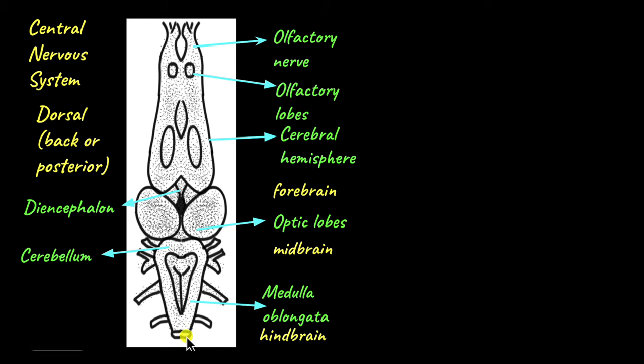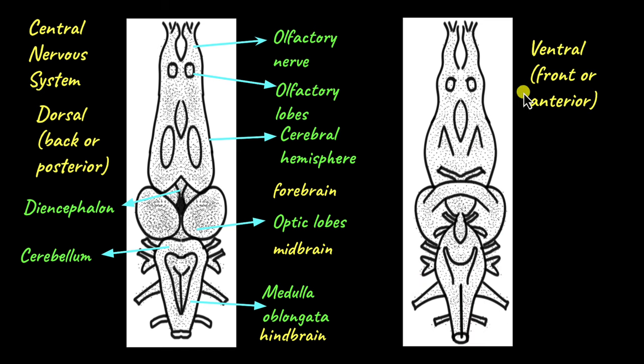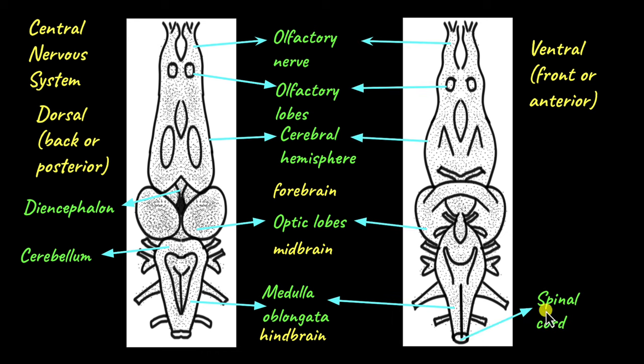The medulla oblongata passes through the opening called the foramen magnum and becomes the spinal cord. We can take a better look at the spinal cord in the ventral or front view of the frog brain — this is where the medulla oblongata exits from the foramen magnum and becomes the spinal cord. You see these lines that emerge from different parts of the brain — these are cranial nerves, and frogs have 10 pairs of cranial nerves, so 20 in total.